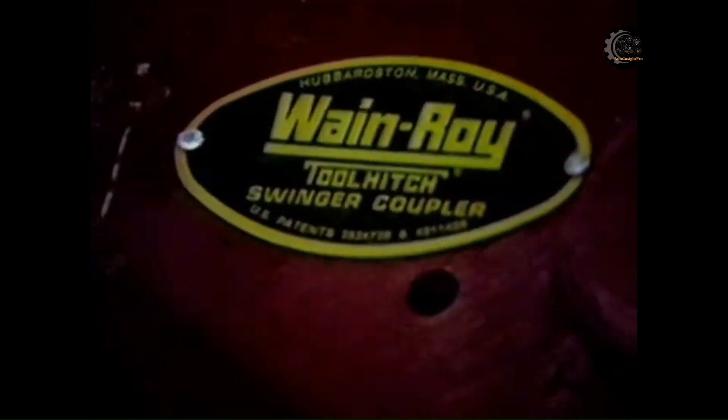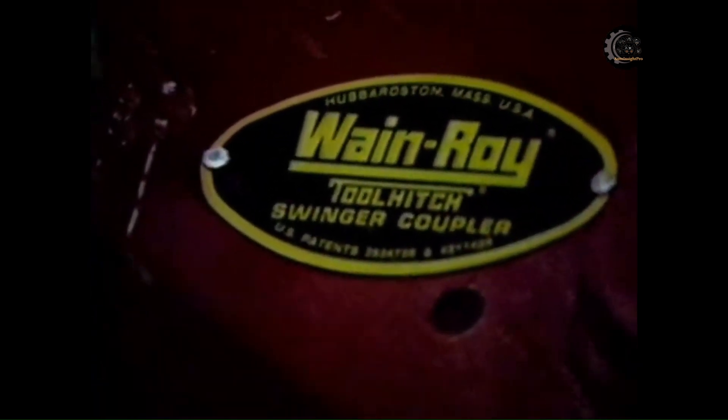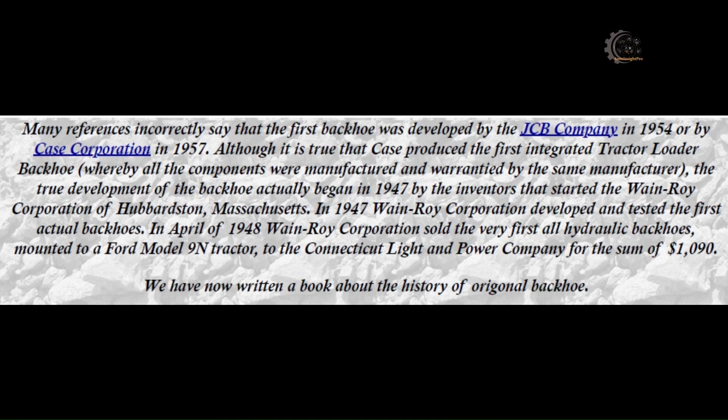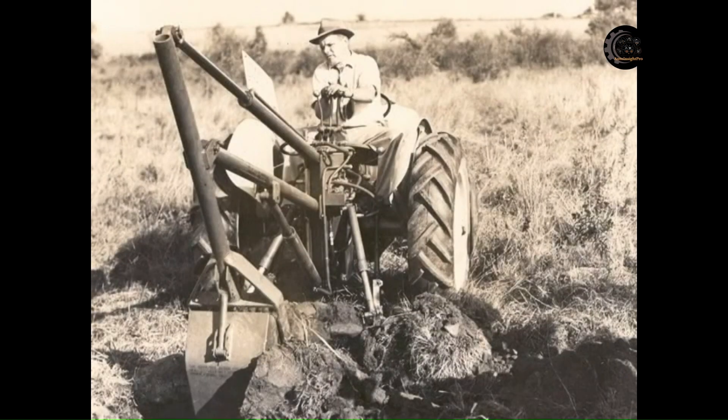Many references incorrectly say that the first backhoe was developed by JCB Company in 1954 or by Case Corporation in 1957. Although it is true that Case produced the first integrated tractor-loader backhoe, whereby all the components were manufactured and warrantied by the same manufacturer, the true development of the backhoe actually began in 1947 by the inventors that started the Wainroy Corporation of Hubbardston, Massachusetts.